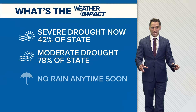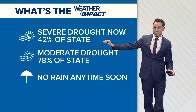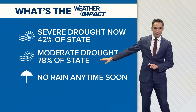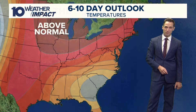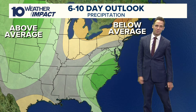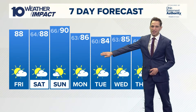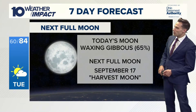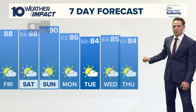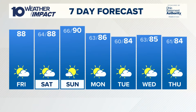A new drought monitor came in yesterday showing that severe drought has increased to 42%. Last week that was 31%, so we saw an 11% increase. Moderate drought is at 78% — last week it was at 61%, up 17%. Things are definitely not moving in the direction we want as it pertains to rainfall. It stays hot and dry for the next 6 to 10 days. Don't forget on Tuesday we've got the full moon — the full harvest moon. It's a waxing gibbous right now at 65% bright, but by next week that should be beautiful. It stays hot throughout the week as temperatures climb up to the mid-to-upper 80s.